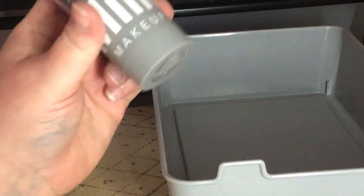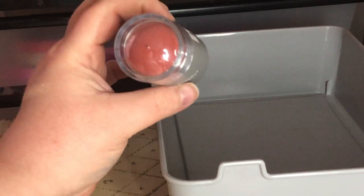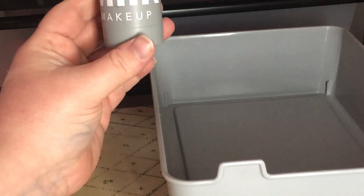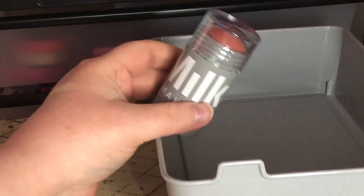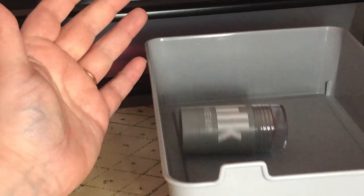I believe that's the end — my box is empty. Oh, I forgot about the full-size Milk Makeup Lip and Cheek Cream in Work. I have the mini version so I'm going to declutter this bigger one and give it to somebody who can use it.